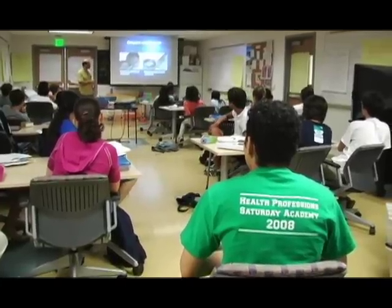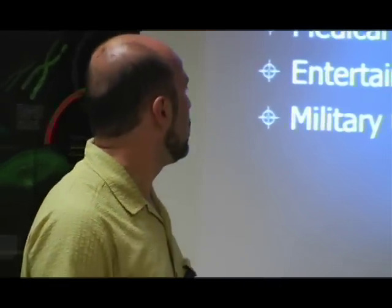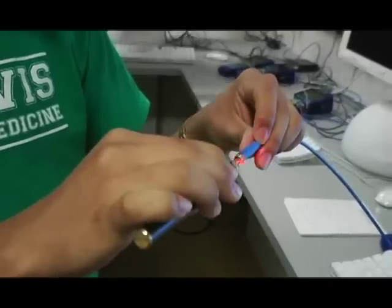We have medical uses of lasers — so we can cut and cauterize, we can use the laser as a scalpel very easily. Biophotonics has a lot of exciting elements related to light and how light interacts with living things. It's a pretty exciting field.